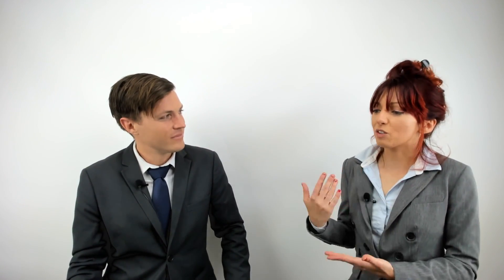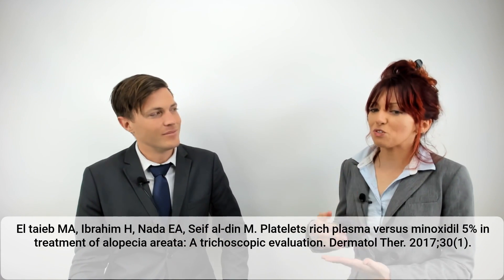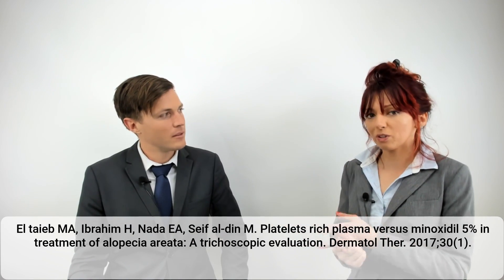It's possible that those good results were the product of adding the platelet activator, which is calcium gluconate. They did not say how much they added, but it's well known that activators like calcium gluconate and calcium chloride can function to ensure that the platelets are activated before injection.